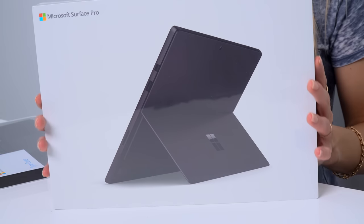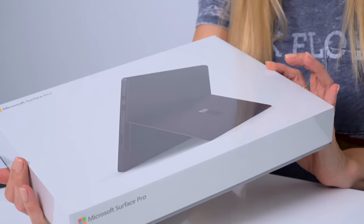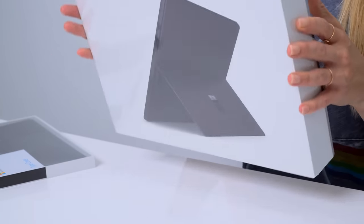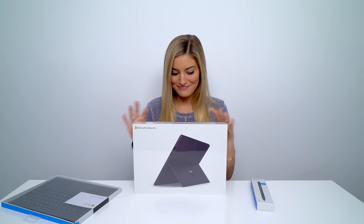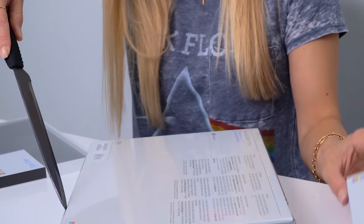So this is the Microsoft Surface Pro 6. This is the eighth-gen Intel Core i5 processor. It has a 256 gigabyte hard drive with eight gigabytes of RAM. I also got the matte black stylus. I'm trying to open this and show you the stylus at the same time — it's a very bad idea.